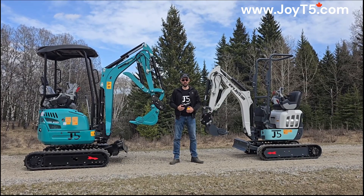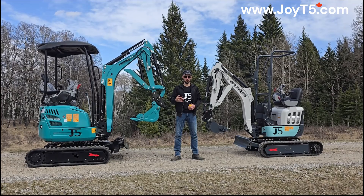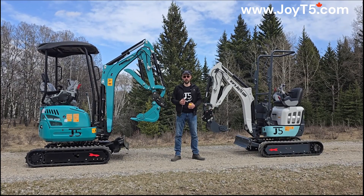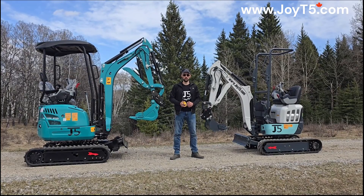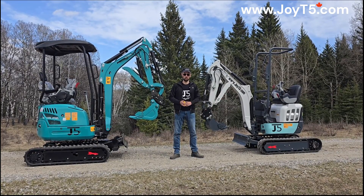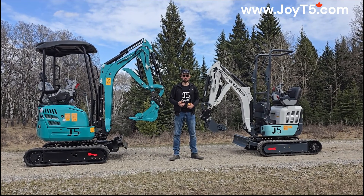Hello everyone, this is Arkady again from GOT5. Today we're going to do a video to compare a GT5200, a 2 tonne mini excavator, with a GT5120P, a 1.2 tonne mini excavator. We'll show you the size difference and briefly talk about the difference in performance.